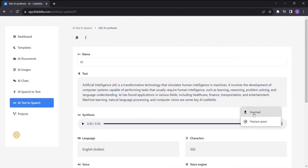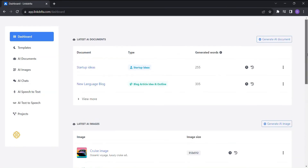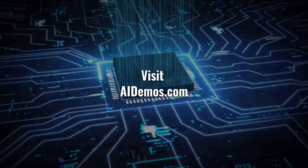Say goodbye to the days of struggling with content creation. With LinkDelta's AI word wizard by your side, you'll never run out of ideas or the perfect words for your content. Discover the latest AI tools with video demos — visit aidemos.com.